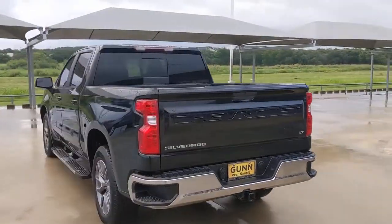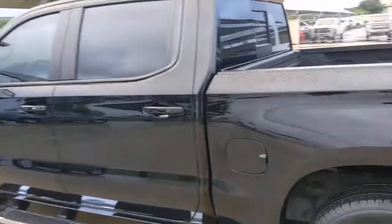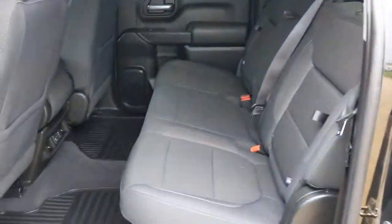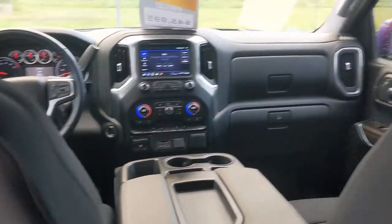These are just some of the great options this vehicle comes with: keyless entry, heated mirrors, Bluetooth connection, aluminum wheels, rear AC, steering wheel audio controls, Wi-Fi hotspot, rear wheel drive, stability control, and traction control.